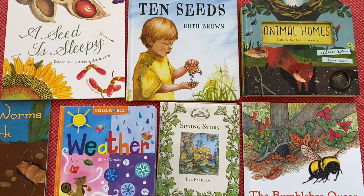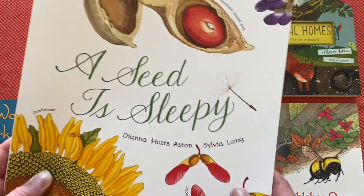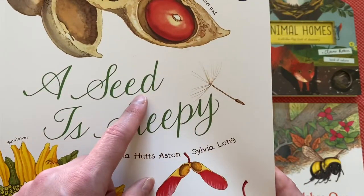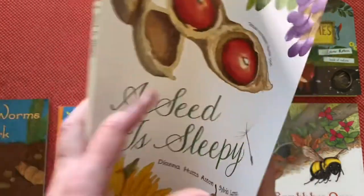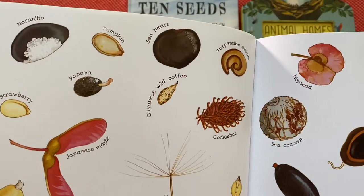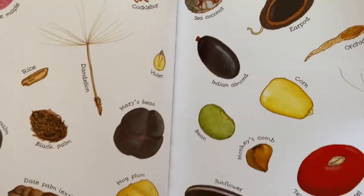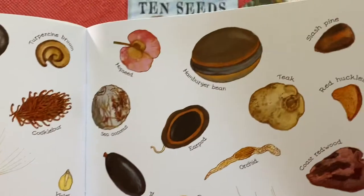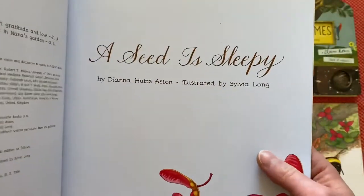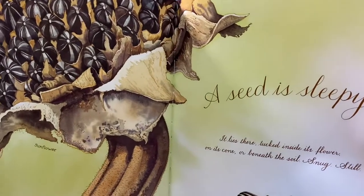So the last book to talk about is another Dianna Aston and Sylvia Long - A Seed is Sleepy. I'm a huge fan of these women; their collaborations are just stunning as you will see inside. And obviously springtime is just so perfect to talk about seeds. The thing I love about this book - I feel so inspired. These are different types of seeds and I feel inspired to sketch these for nature journaling. You could just do so many different things - you could trace these, try and hunt some of these, or start a seed collection with your child. There are so many things that you can do here.